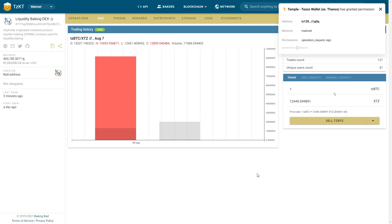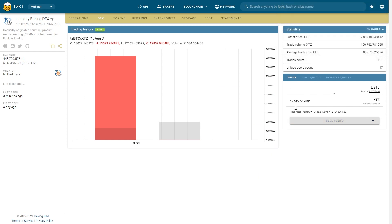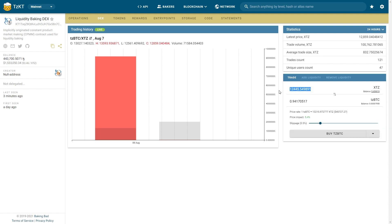When it's done, we need to purchase some TZBTC tokens, because liquidity must be provided in equal shares of XTZ and TZBTC according to the current price. So you need to convert half of what you are going to put in the liquidity pool. It is pretty easy, literally a few clicks.